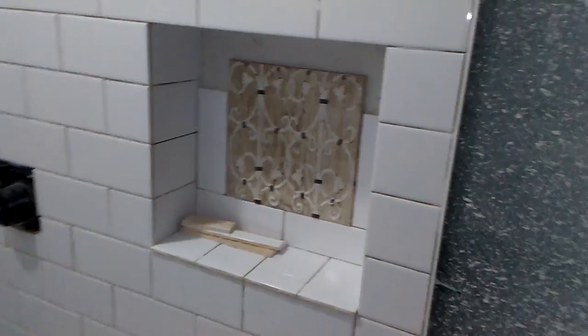Making a little niche, going to be a glass door on this one too. I'll show you this beautiful kitchen on the other side.